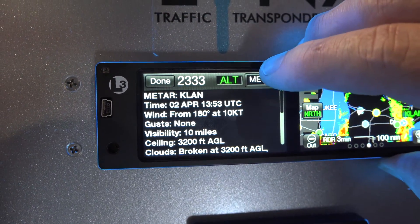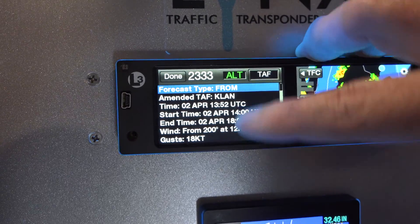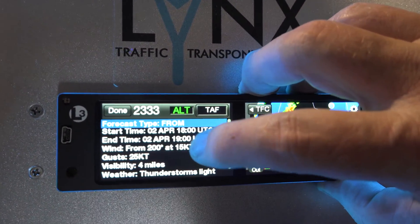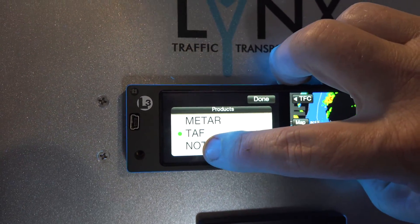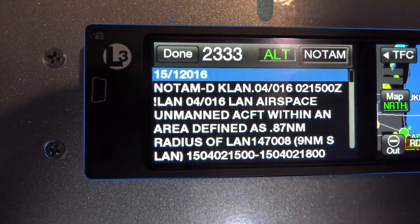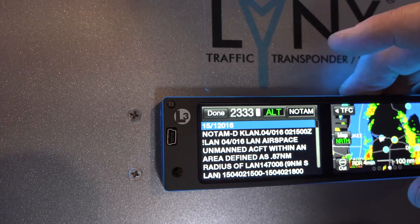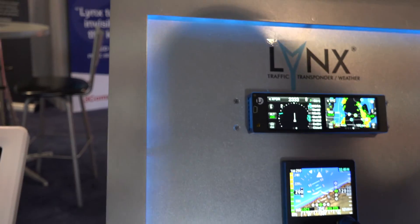To switch from METAR to Terminal Area Forecast, just push the button, select Terminal Area Forecast, and hit Done. It tells you exactly when the forecast was issued and when it was amended — every bit of the TAF. You can also get NOTAMs for the field, since runways close, taxiways close, and lighting changes frequently. It's current and up-to-date through the ADS-B system to get that information to your aircraft.